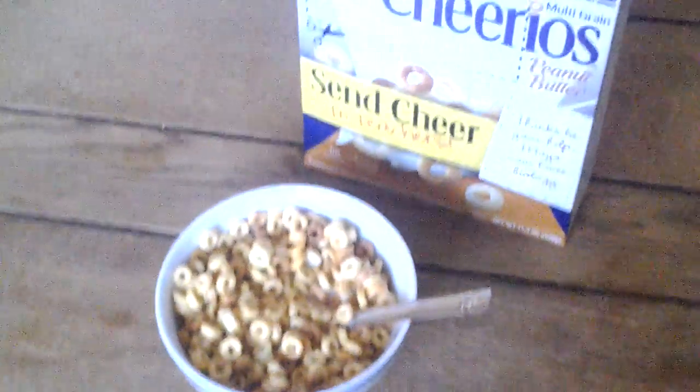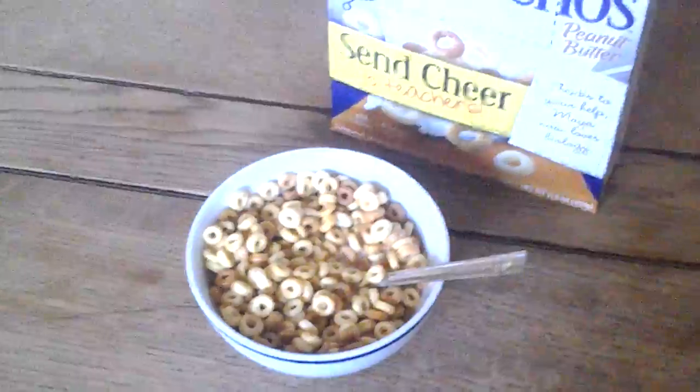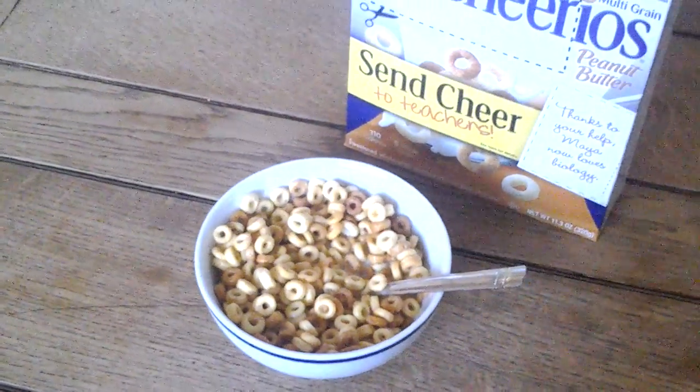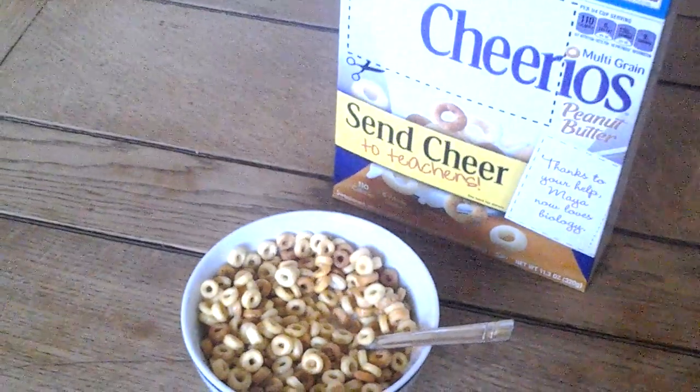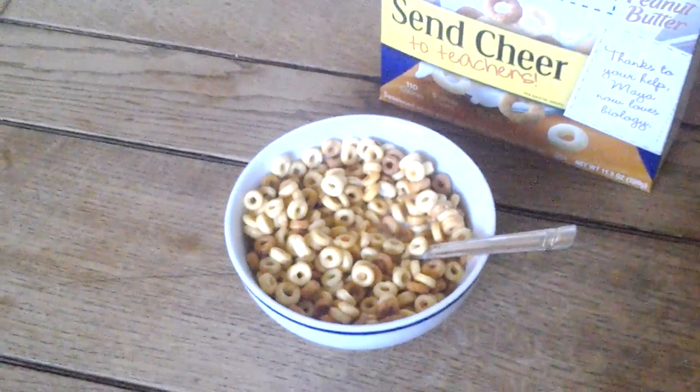I usually go really, really healthy during the summer and then in other months and around the holidays I kind of go a little bit less healthy, but I stay still within the same guideline.